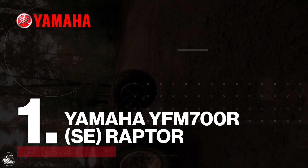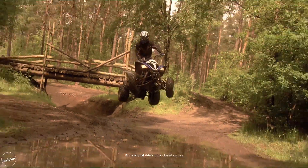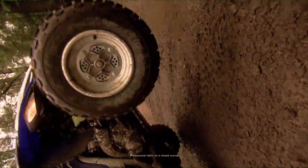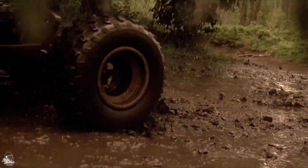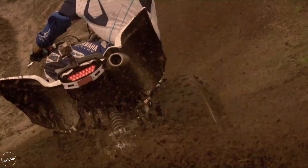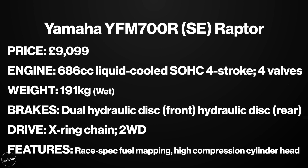Top of our list is the Yamaha YFM700R, otherwise known as the Raptor 700. The perfect road legal quad with loads of fun factor, it's one of the top selling and most popular quads on UK roads. The high-tech 686cc liquid-cooled single cylinder engine shows clear signs of racing heritage. It features KYB front and rear rebound-adjustable shocks, dual discs front and rear, and a wet weight of just 192 kilograms across a very well-balanced chassis. The SE addition adds a high compression cylinder head and race-spec fuel mapping with a high-lift cam. The SE is listed at £9,099.